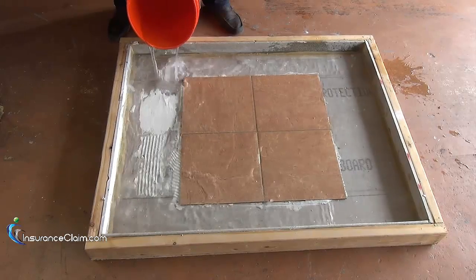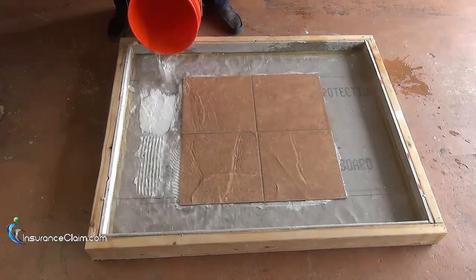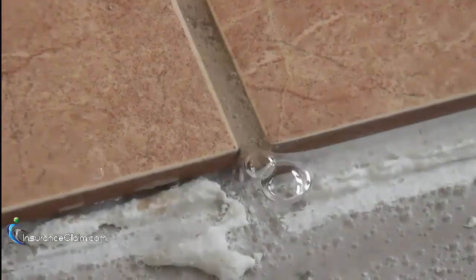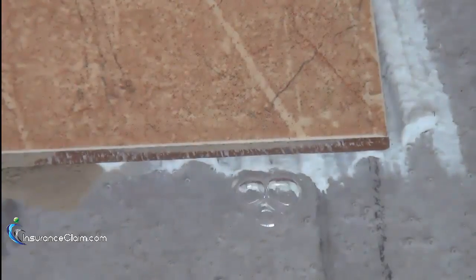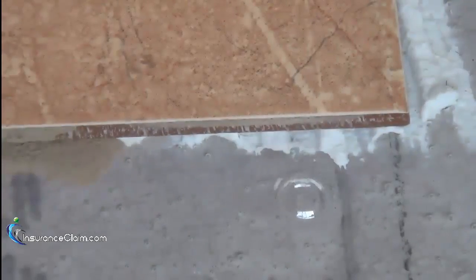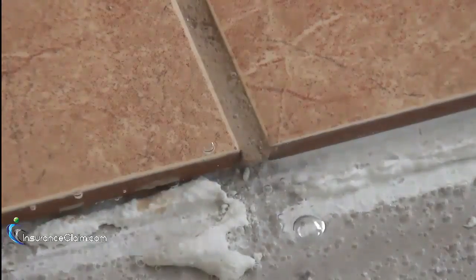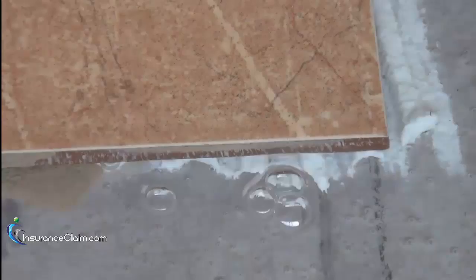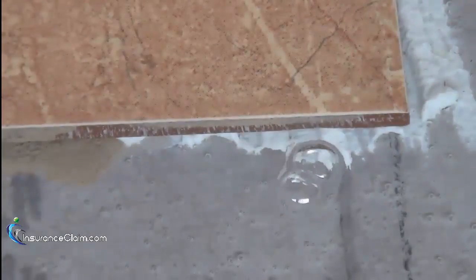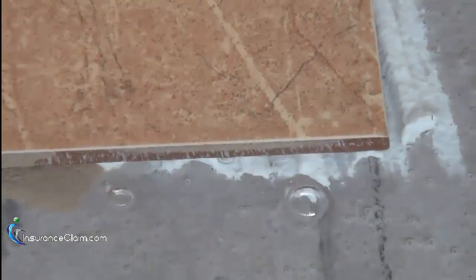Hello, my name is Steve Hadhazi and I am here speaking to you on behalf of InsuranceClaim.com. Today we are here to talk a little bit about the debonding or loosening of floor tile that has been subjected to water damage. Most of us that have been in the property damage claim business for a while know all too well that floor tile will often debond from its concrete substrate if it is subjected to large amounts of water.